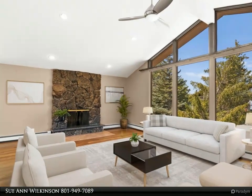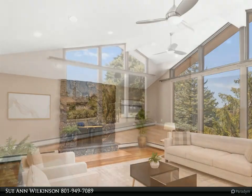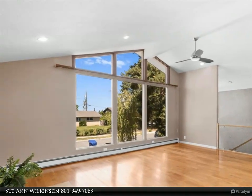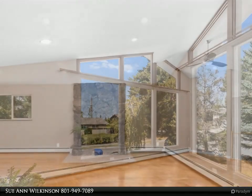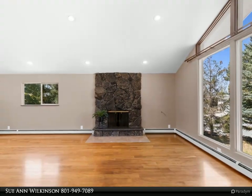Bright and open 5-bedroom home in a quiet cul-de-sac. Discover easy living in this 5-bedroom, 3-bathroom home located in a quiet cul-de-sac. With a straightforward layout and plenty of natural light, this place is ideal for those seeking a practical yet comfortable space to call home.